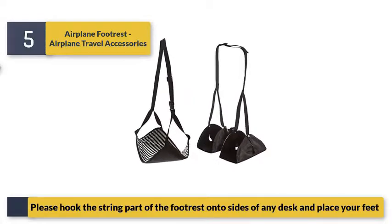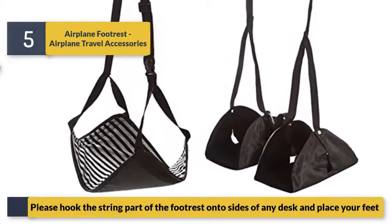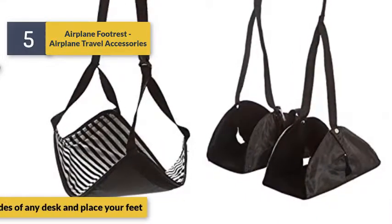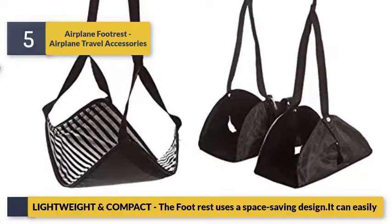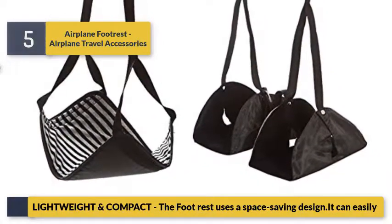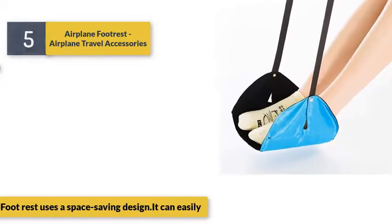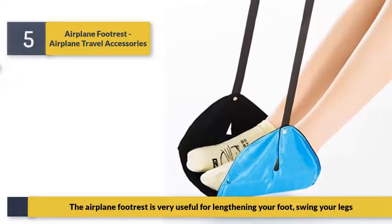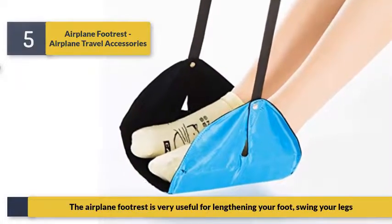Hook the string part of the footrest on the sides of any desk and place your feet on it. Lightweight and compact, the footrest uses a space-saving design. The airplane footrest is very useful for lengthening your foot and swinging your legs.